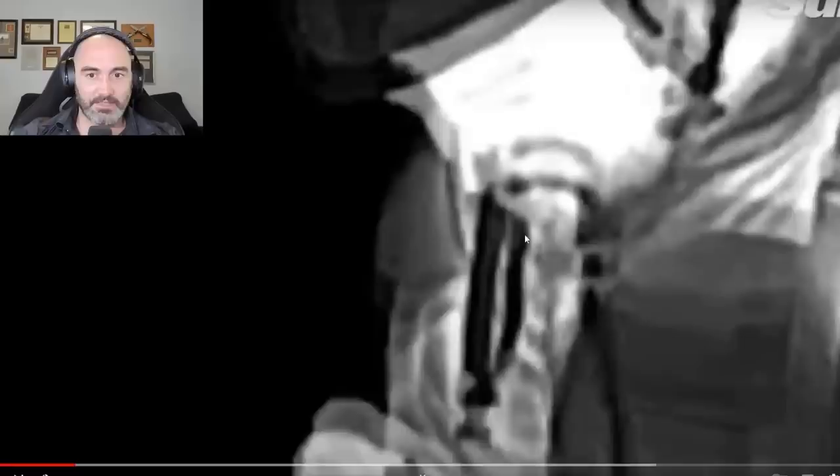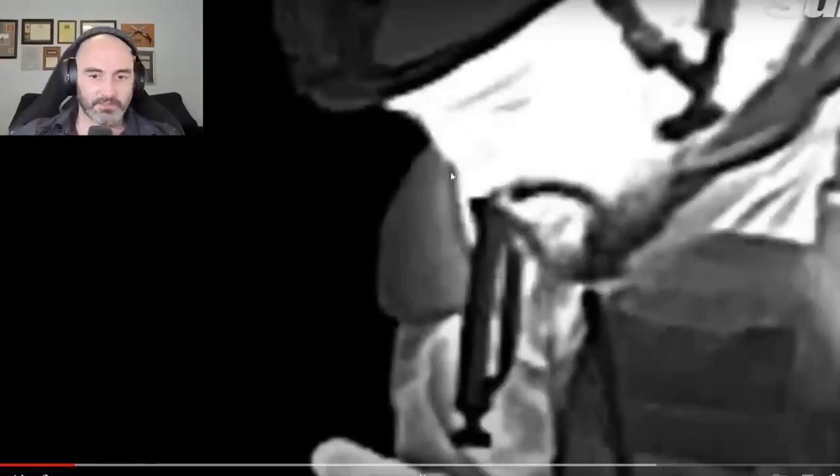Even Russian thermal sights that are not nearly as good as the ones Ukrainians are operating — look at the precision and detail you can get. You can see the style of this guy's beard, and you can see through foliage. These are extremely precise, especially in questionable weather conditions at dusk. It's very effective.